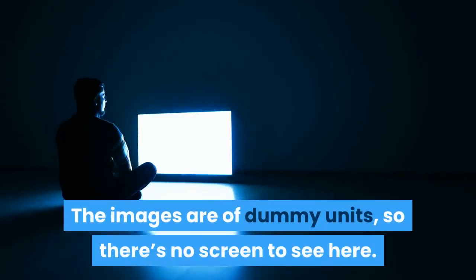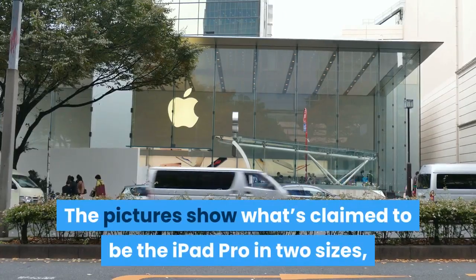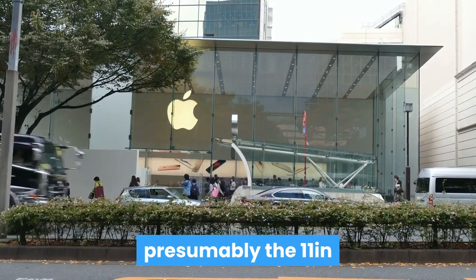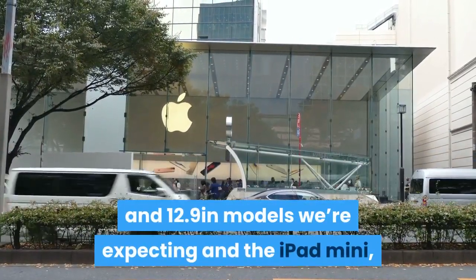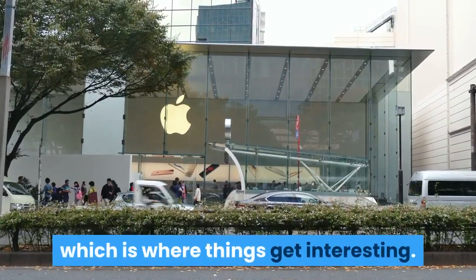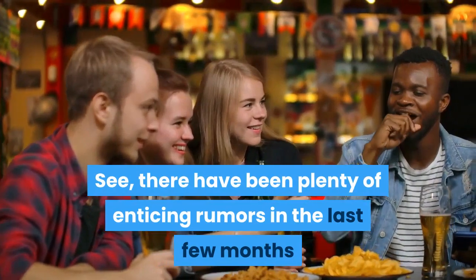The images are of dummy units, so there's no screen to see here. The pictures show what's claimed to be the iPad Pro in two sizes — presumably the 11-inch and 12.9-inch models we're expecting — and the iPad mini, which is where things get interesting.